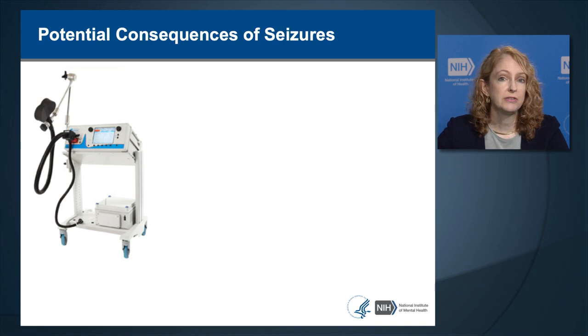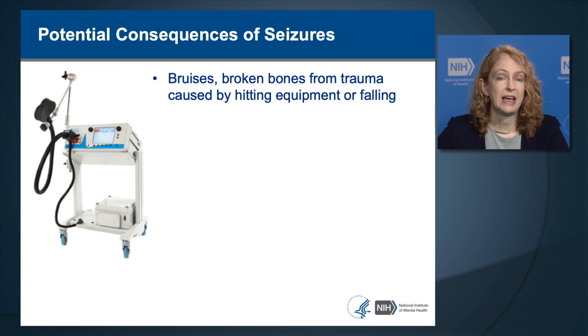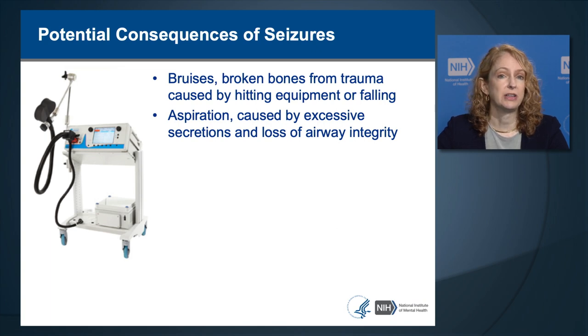What could be the complications of seizures? When a person has a seizure, they can have vigorous movements of their limbs, which can cause bruising, broken bones from hitting the floor or medical equipment. They can experience aspiration, which is breathing in of secretions from the mouth into the lungs, and aspiration can cause impairment in oxygen levels, potentially causing brain damage. Aspiration can also cause pneumonia.